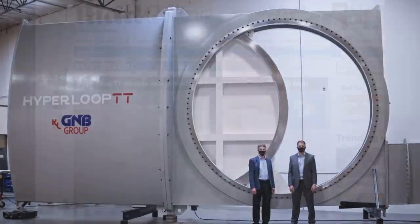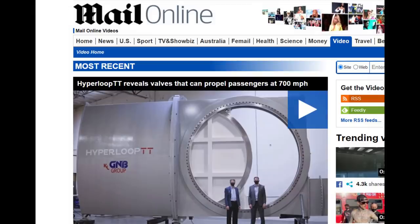This is brand new technology and it's going to change the way that mankind travels. It's one of the largest vacuum valves that has ever been built. The Hyperloop is back in the news.